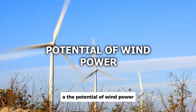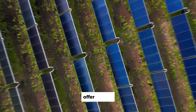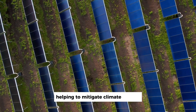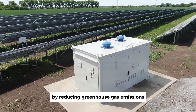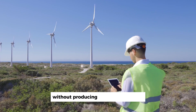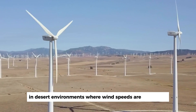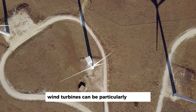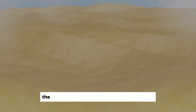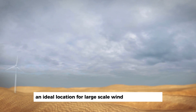The potential of wind power: how wind turbines could help. Renewable energy sources, like wind power, offer a clean and sustainable alternative to fossil fuels, helping to mitigate climate change by reducing greenhouse gas emissions. Wind turbines harness the power of the wind to generate electricity without producing harmful pollutants. In desert environments, where wind speeds are often high, wind turbines can be particularly effective. While arid conditions may present challenges for infrastructure development, the abundant wind resources make the Sahara an ideal location for large-scale wind power projects.